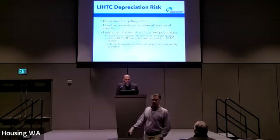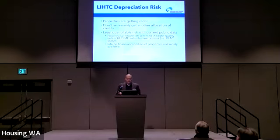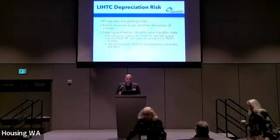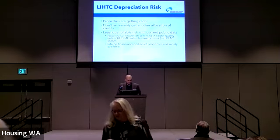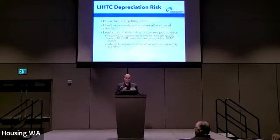There's also depreciation risk in the tax credit program. We've hit the 30-year mark, properties are all getting older, and they're not guaranteed a secondary or subsequent allocation of tax credits to preserve the property. The depreciation risks are probably the most difficult to quantify because there's no physical inspection score to indicate the physical quality of the property unless there's already another HUD multifamily subsidy present — something like a Section 8 contract would give you a REAC score. And there's very little information on the financial condition of properties widely available for doing a systemic analysis.